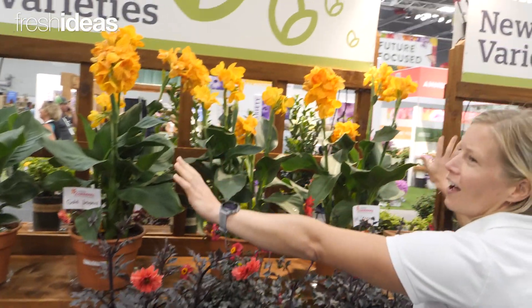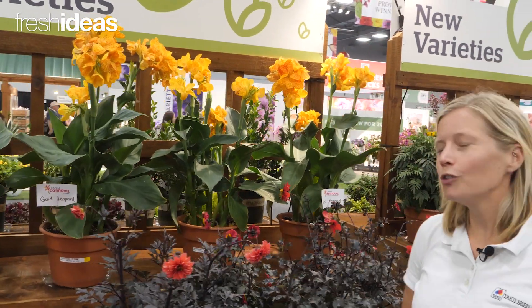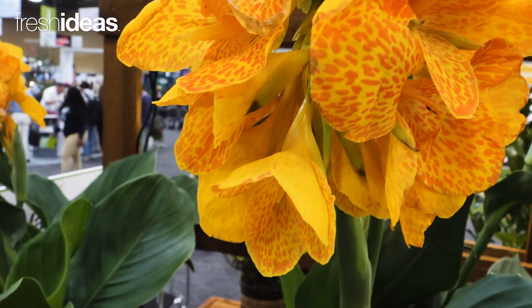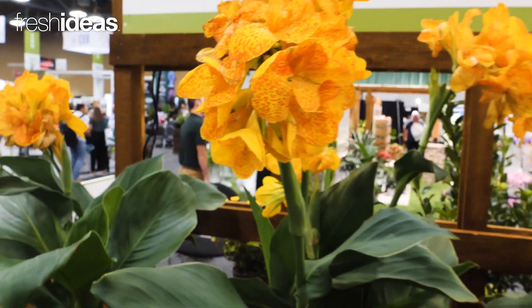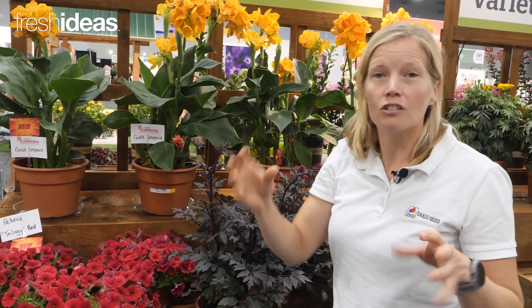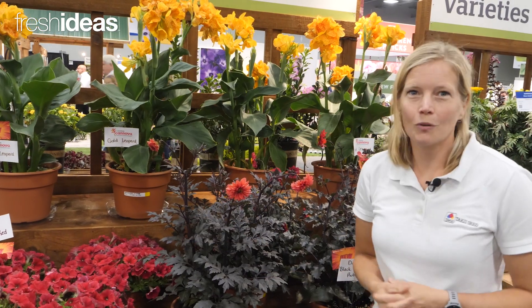And of course, Canna Canova. Our new color this year is Gold Leopard, which features these amazing spots on a bright yellow background, crisp green foliage, excellent basal branching, so that you'll have continuous flowering — some of our new introductions with American Takii.